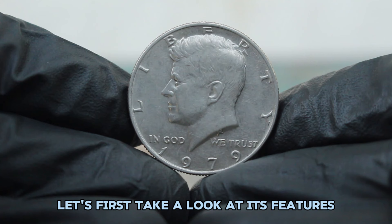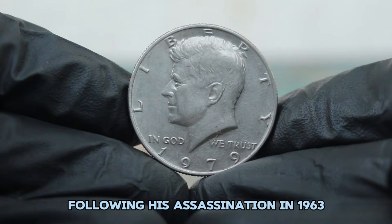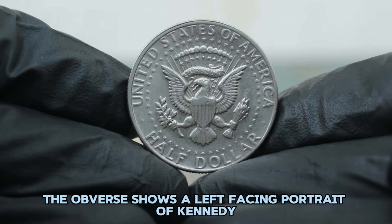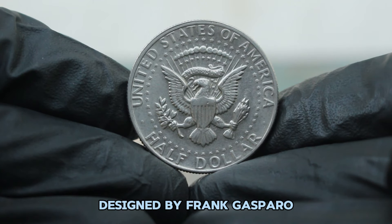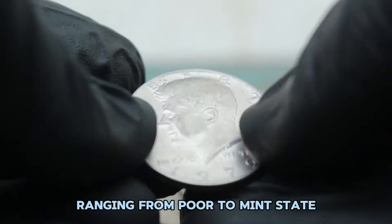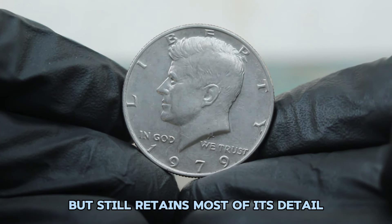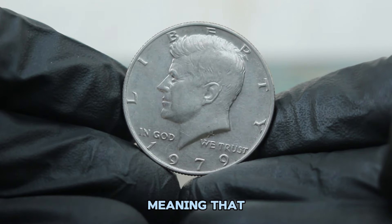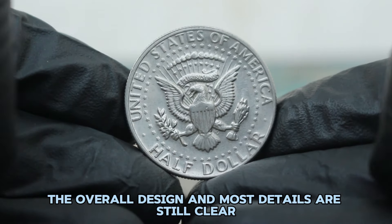This coin features President John F. Kennedy, who was honored with this series following his assassination in 1963. The obverse shows a left-facing portrait of Kennedy designed by Gilroy Roberts, while the reverse depicts the presidential seal designed by Frank Gasparro. Coins are graded based on their condition, ranging from poor to mint state. The term 'fine' refers to a coin that has visible wear but still retains most of its detail, meaning that while the coin may have some visible scratches and wear, the overall design and most details are still clear.